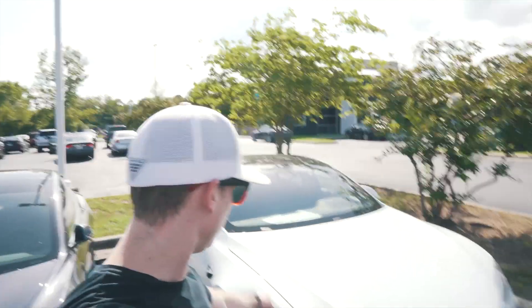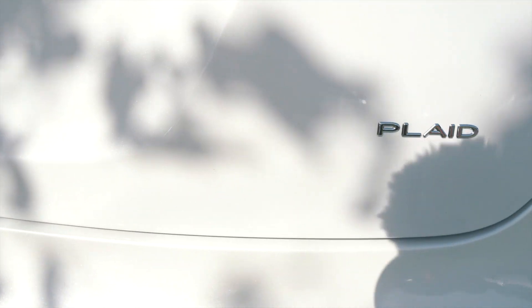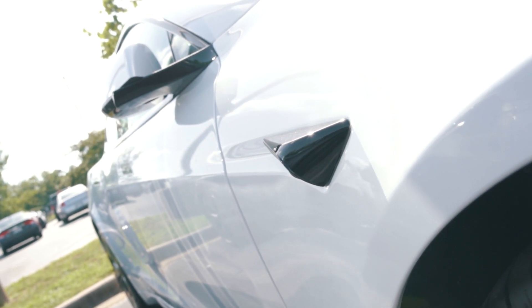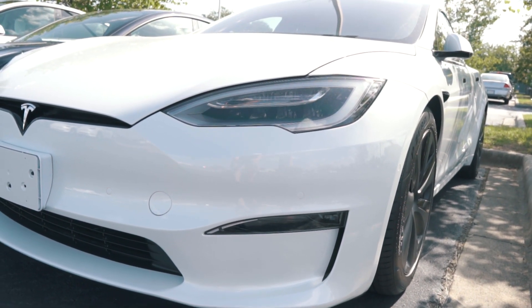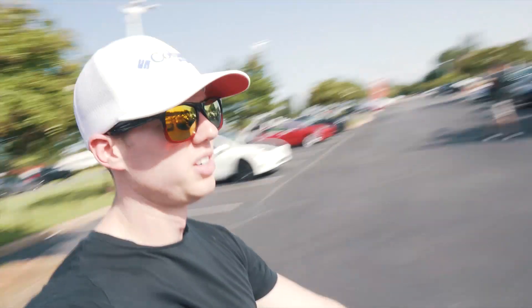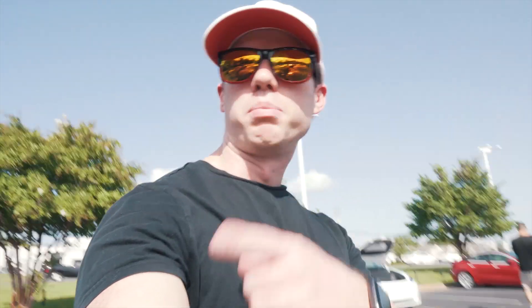We have found the infamous Tesla Model S Plaid! Somebody already bought it so we can't get into it or see anything inside, but we can look at it. We have a red Model S Plaid, a black one, and a gray one. Comment down below which one you would pick — I'm going with the midnight gray.